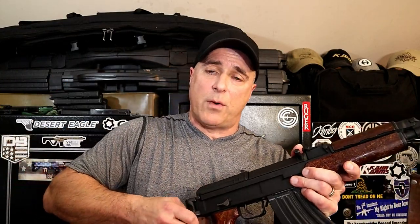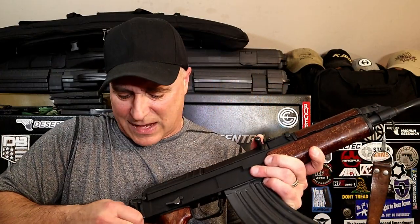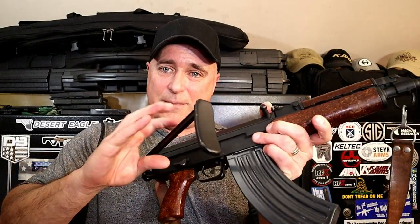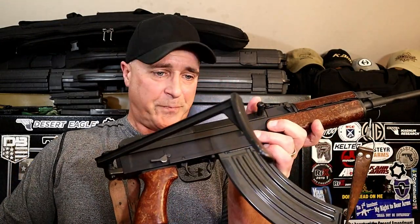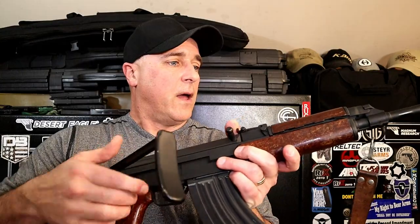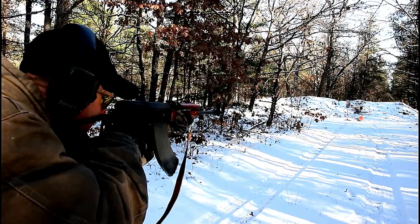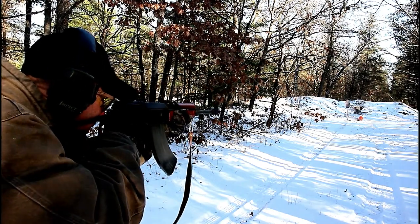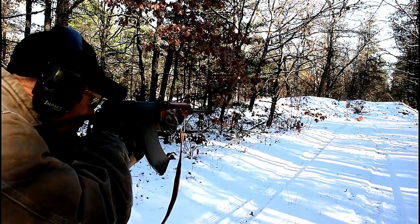This is a side-folder — they do have some with a fixed stock, but this one is a side folder. It is tight when pushing it in — there we go. I'm not going to lock it in because it's even harder to get back, but you can do that. It's very maneuverable and it's actually a lot lighter than an AK.